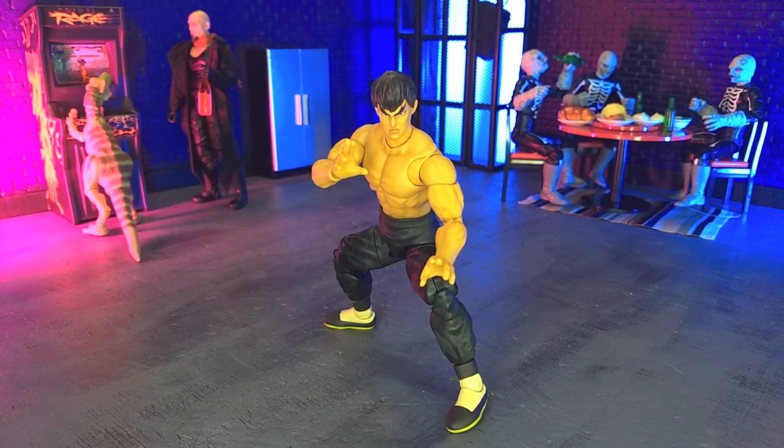The Ultra Street Fighter II Fei Long figure from Jada Toys. I think Fei Long is probably the perfect character to showcase what Jada wants to do with this line. It's a basic design that kind of shows off what the articulation can do. Jada has absolutely been a breakout star this year, and this figure pretty much distills that down to a T.